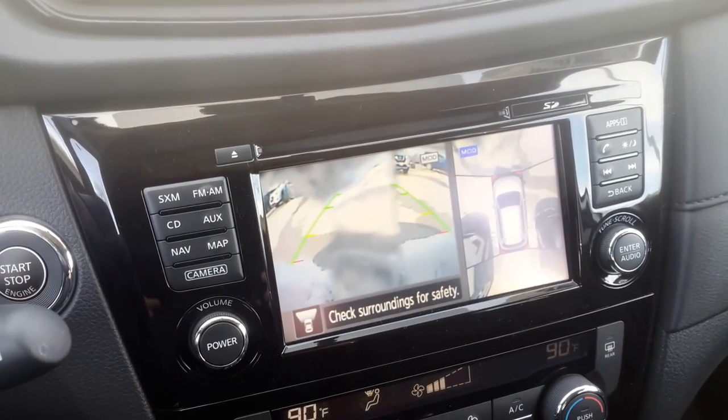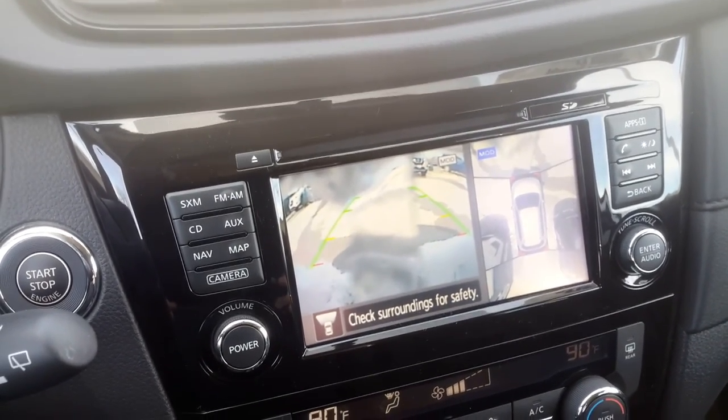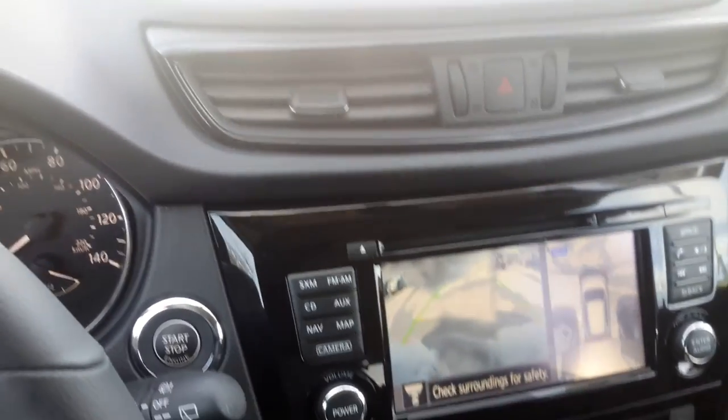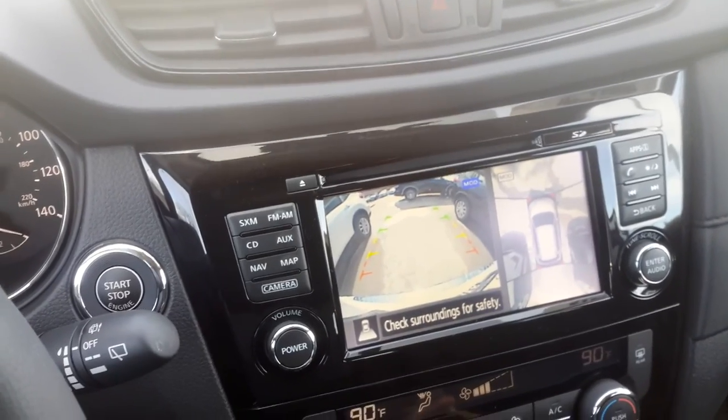As you can see on the right, that's the around view camera. On the left is actually a front facing camera right now. Hit that again or put the vehicle into reverse and now it's switched to behind me.